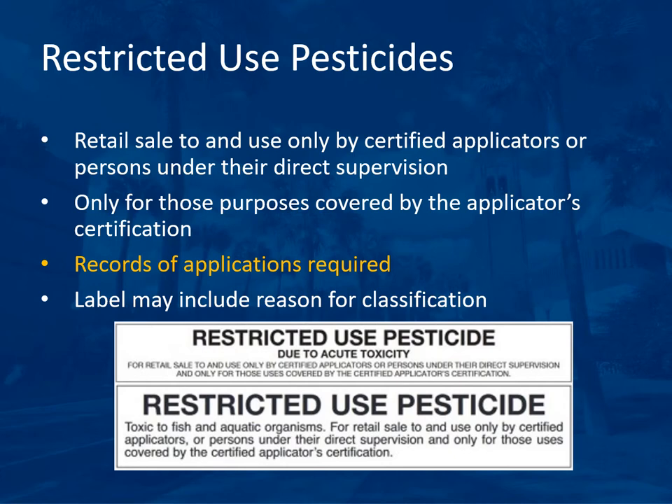The label may also include the reason for the classification — in this example, due to acute toxicity — but it is not required.